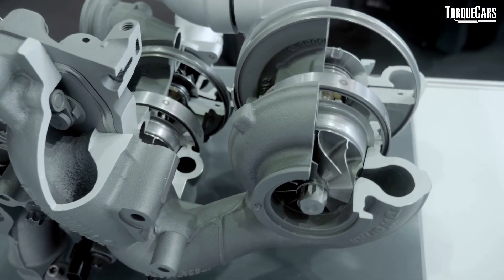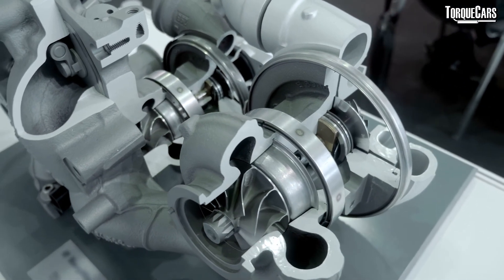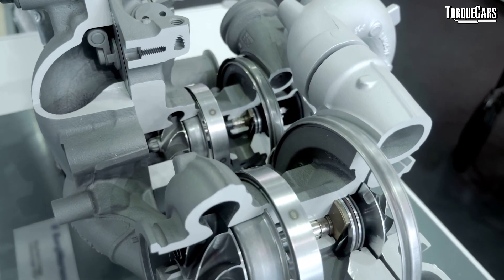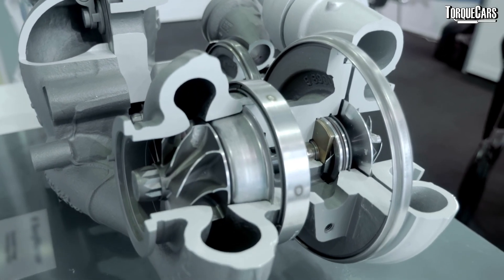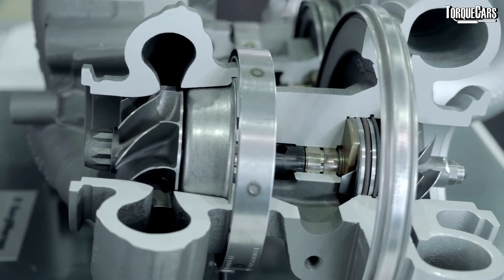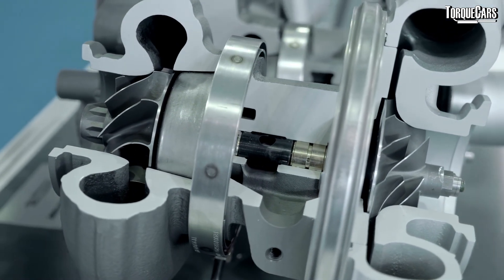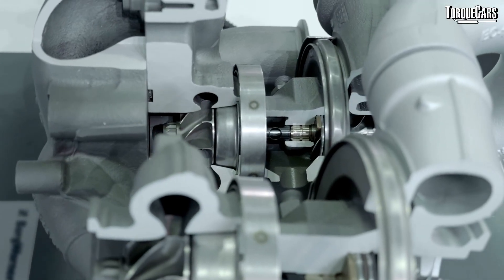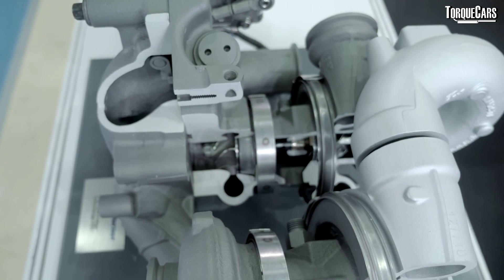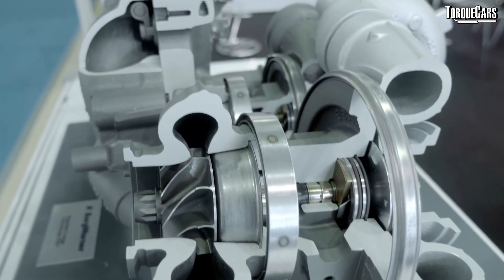Beyond remapping, what other mods should we consider for a turbo diesel? Larger turbos. The most popular and easy option is a hybrid turbo, where a standard turbo casing is kept but the internals are replaced with upgraded units — this can increase power, change the spool-up characteristics, or raise the power band toward the top end of the RPM range. Alternatively, a larger turbo can be purchased as a kit with a manifold that bolts straight onto the engine, though sometimes you'll need to adjust pipework and connections to get it to fit properly.